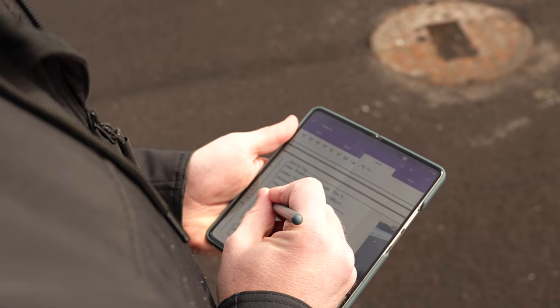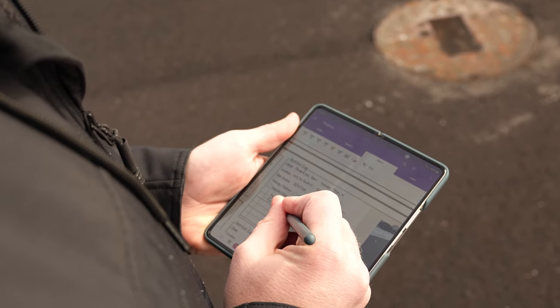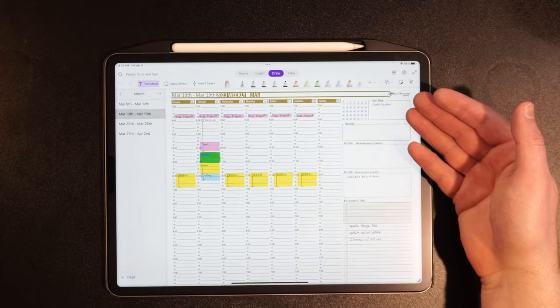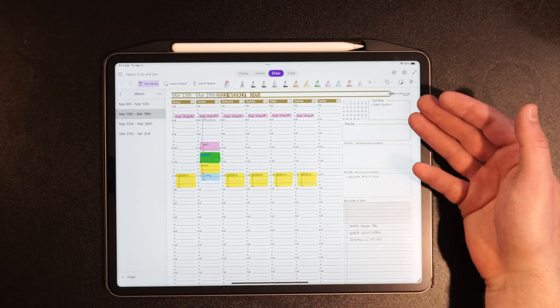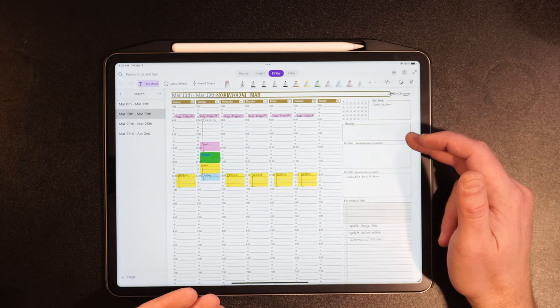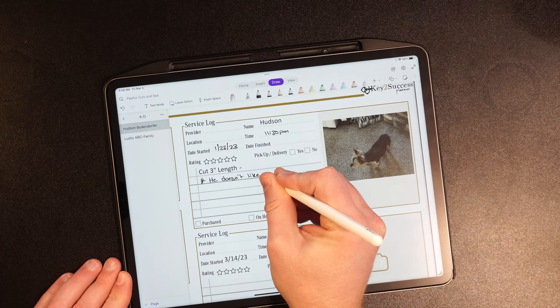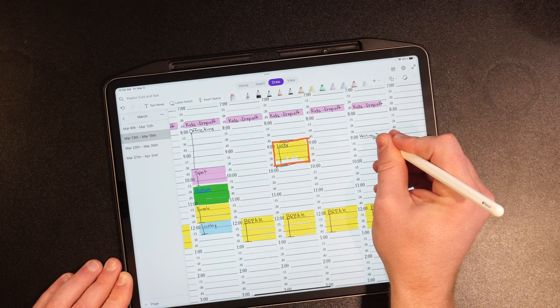These two products are going to be revolutionary for those of you in the service business. It doesn't matter if you're styling hair, grooming pets, or doing snow plowing — these are all different organizations that are going to benefit from this tool. It's a digital notebook that you can take with you, schedule appointments, recall customer information, track performance, and even show proof of performance that you did the job.